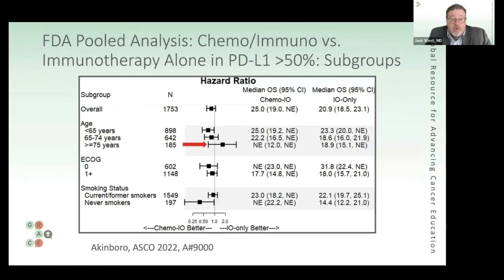In subset analyses, the main finding was that patients 75 or older did not seem to benefit from adding chemotherapy to immunotherapy. So right now in clinic, this is a judgment call without a clear absolute best answer. Jack then welcomes Jerushka to share her interpretation of what this means.